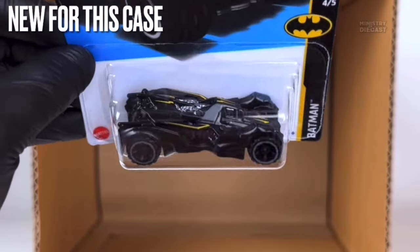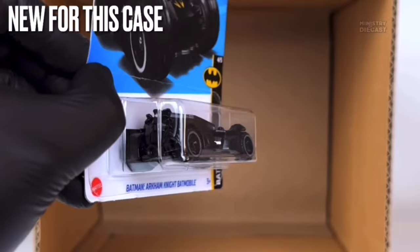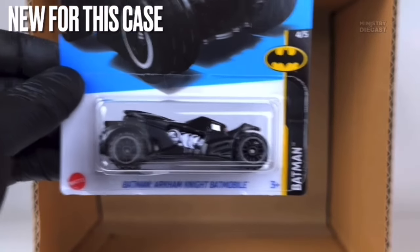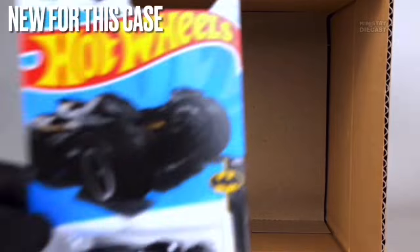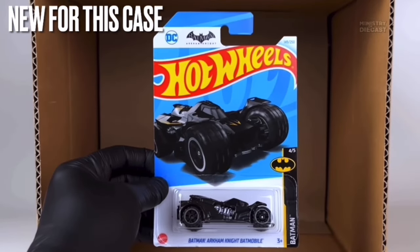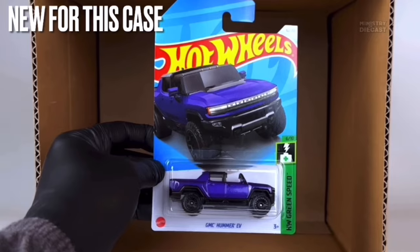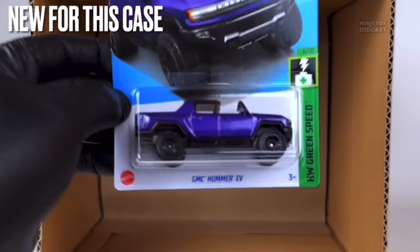Next up is the Batman Arkham Knight Batmobile — another one I'm personally not going to add to my collection. It receives top tampo work, has been painted in what appears to be matte black, and is rolling on the off-road six-spoke wheels done in black with a nice gray lip.